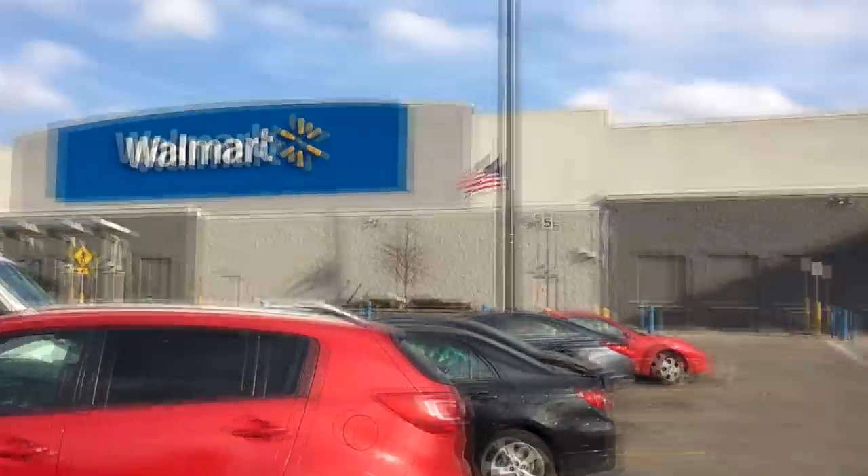Alright guys, Walmart number two, Akron Ohio — let's go see if I can find this thing. Well, this is just not working out today, guys. I have found nothing that I'm looking for.